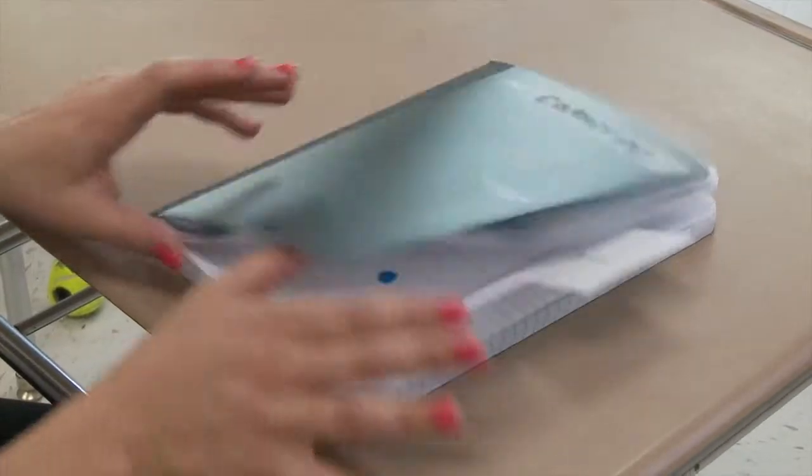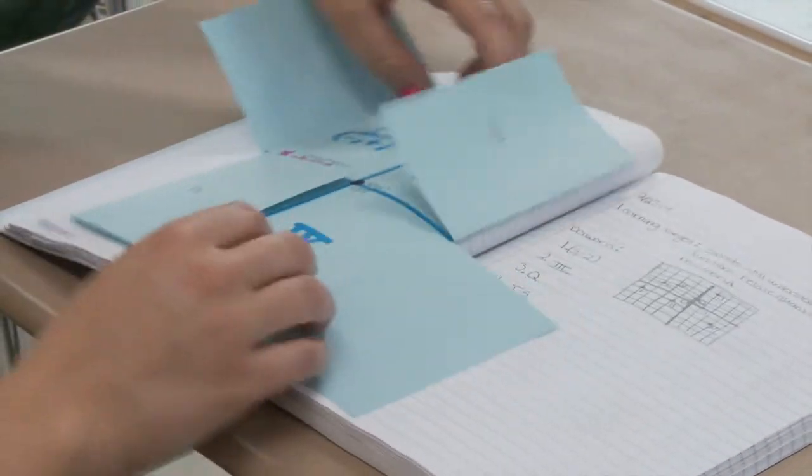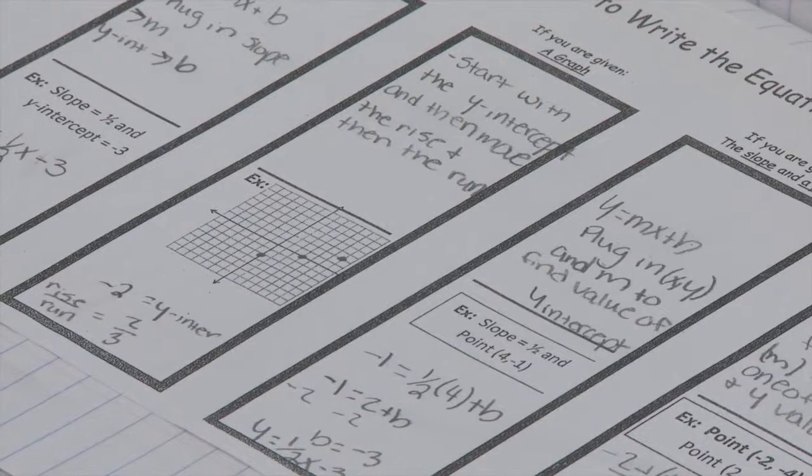This is an interactive notebook. Students use them every day — they get them at the beginning of class. It's kind of like their math journal and a great study tool for them. The interactive notebooks serve as a great way to increase support for literacy and vocabulary in the math classroom.